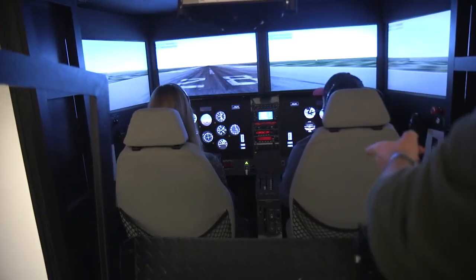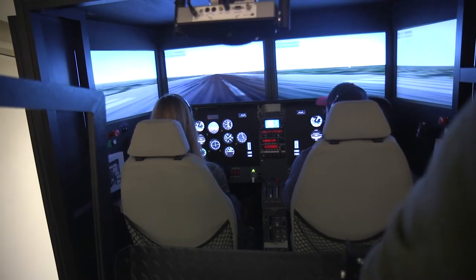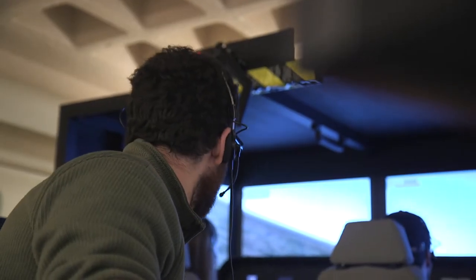When I was looking at colleges, the flight simulator really stood out to me because it's not every day that you get to, one, fly in a flight simulator, and two, get the hands-on experience like you do in a flight simulator like this.